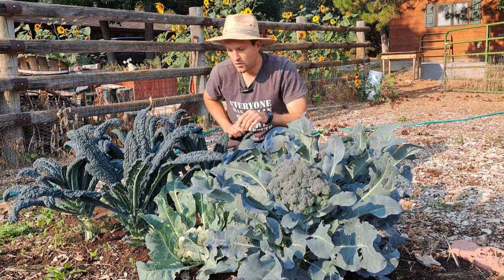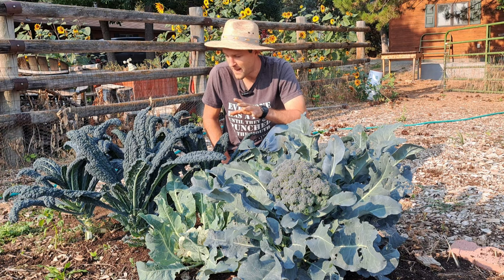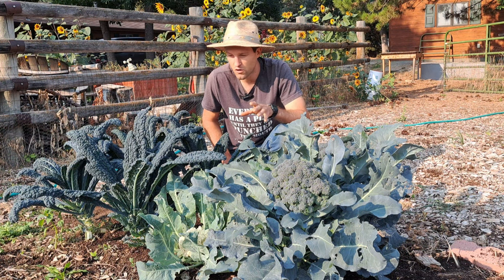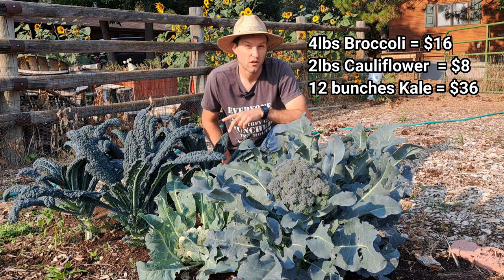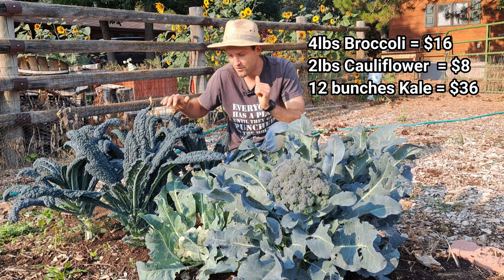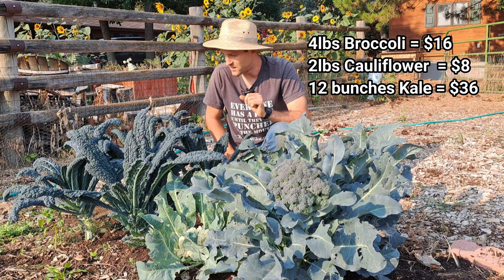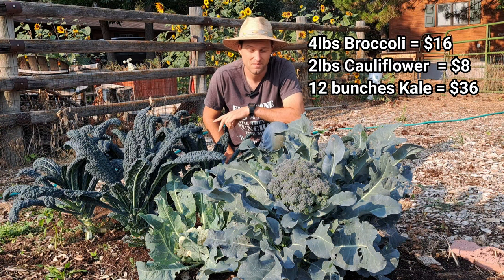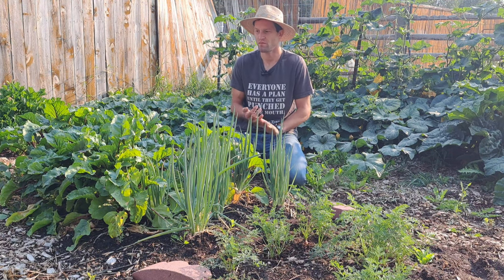These four kale plants — we've already harvested at least eight bunches of kale, probably more, but I'm going to be real conservative. Eight bunches of kale, eight ounces each. Organic kale is worth at least three dollars a bunch at the market, which is what I'm selling it at. Kale regrows and keeps producing throughout a long time window, so we're going to get at least another four bunches. Conservatively, 12 total bunches of kale out of these four plants — that's $36 in food.